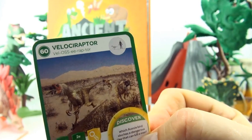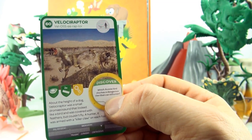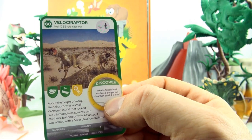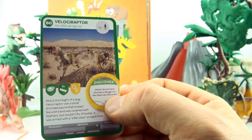Number 60, Velociraptor. About the height of a dog, Velociraptor was a small dromaeosaurid that looked like a bird and was covered with feathers but couldn't fly. A hunter, it was armed with a killer claw on each foot.